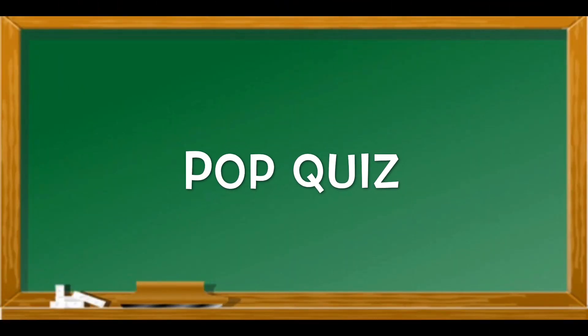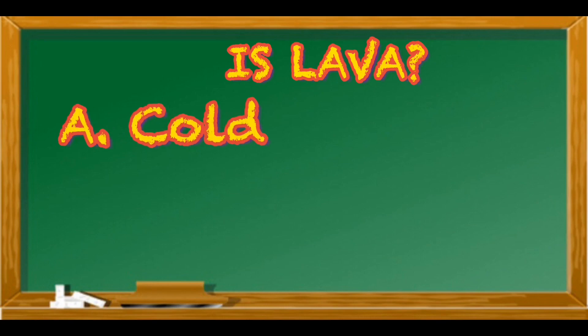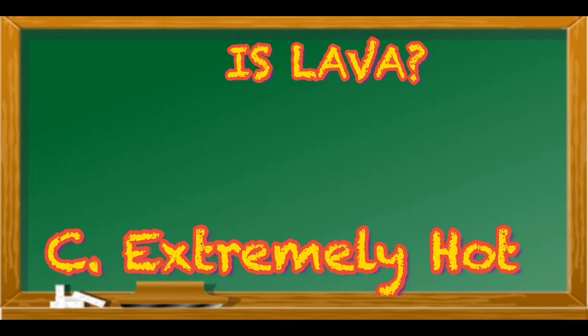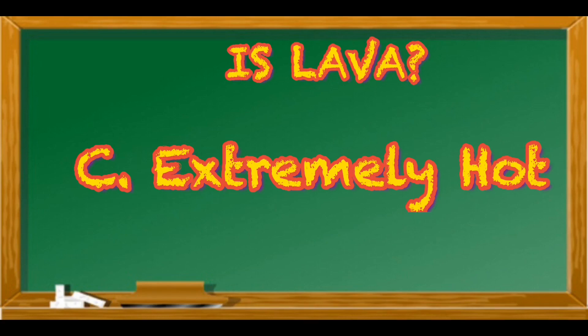Now let's have a quiz. Hey boys and girls! So what did you learn about lava? A, cold — I'm extremely cold. B, warm — I feel cozy. Or C, extremely hot — it's hot in here. Well, boys and girls, if you pick C, then you are correct. Lava is extremely hot.